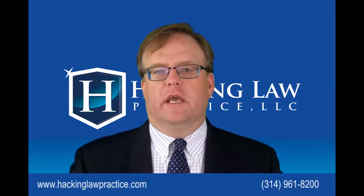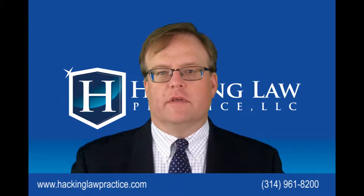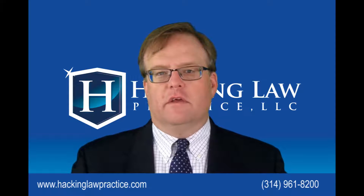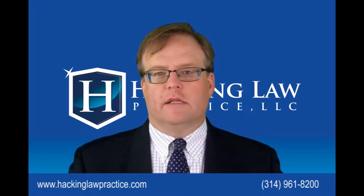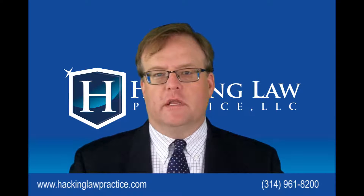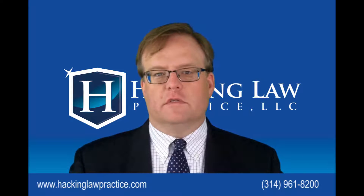International students come to the United States and obviously they have to be able to pay for their tuition and their living expenses. The law does allow in three different ways for international students to work in the United States. There are a lot of restrictions on it and they have to be very careful not to violate the terms of their F-1 student status.